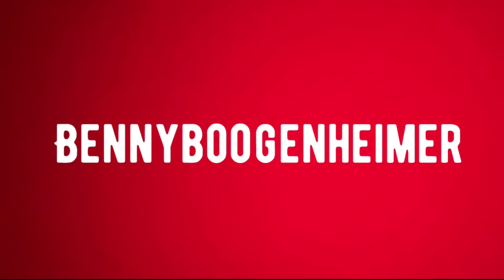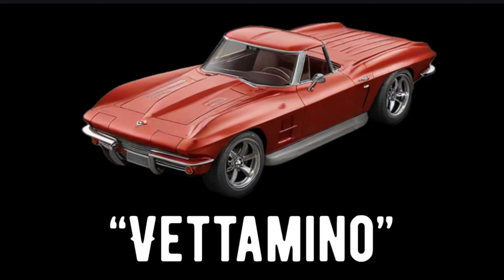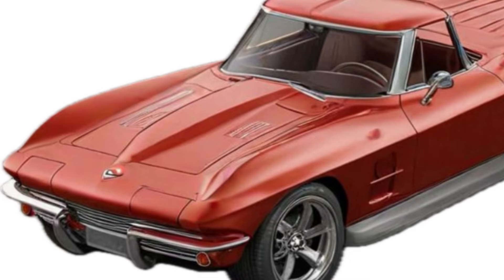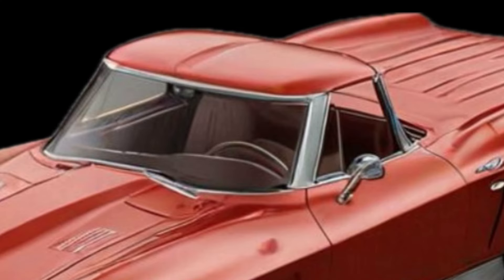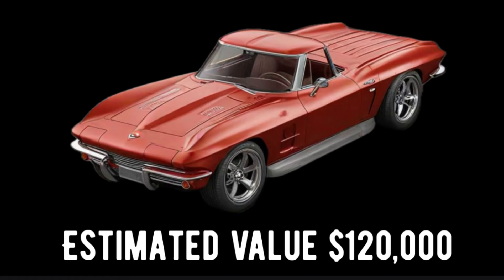Wild and crazy custom car designer Benny Bugenheimer outdid himself this week with a display of his wild custom car, the Vettomino, at the Detroit Custom Car Show. This is a one-of-a-kind custom car that features the front end of a 1967 Corvette with a modified El Camino-type custom bed on the back. Features include removable T-tops and a custom ribbed bed cover that can be raised to allow access to that compartment. This car went on to receive the People's Choice Award and is estimated at a value of $120,000.